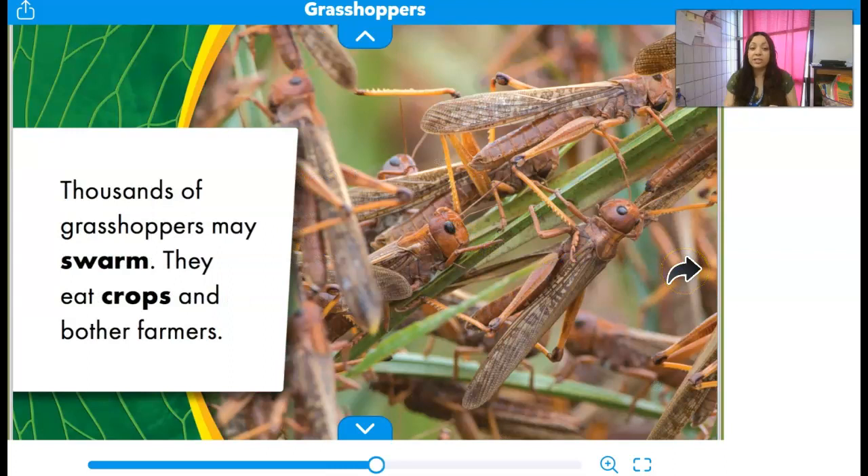Thousands of grasshoppers may swarm. They eat crops and bother farmers. Grasshoppers can be pests like the aphids — when there are so many of them eating in one place, it can actually destroy big crops, and so farmers have to try to keep them out.